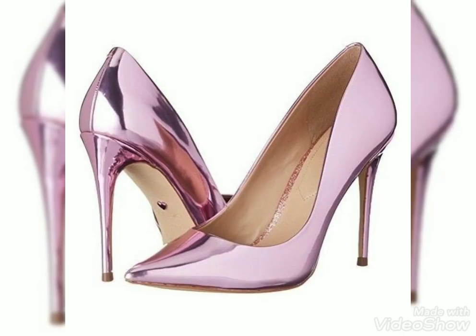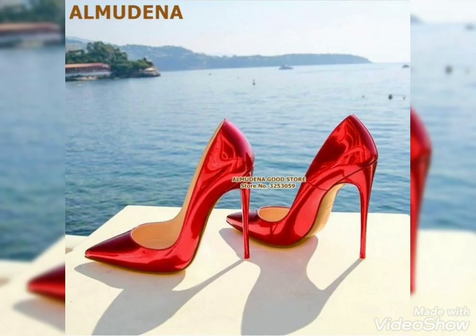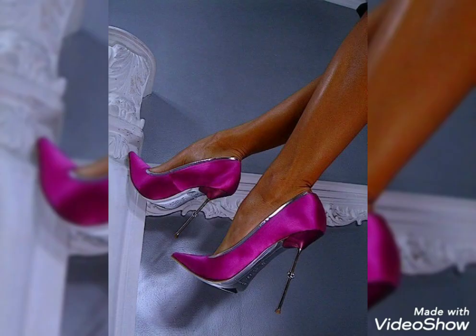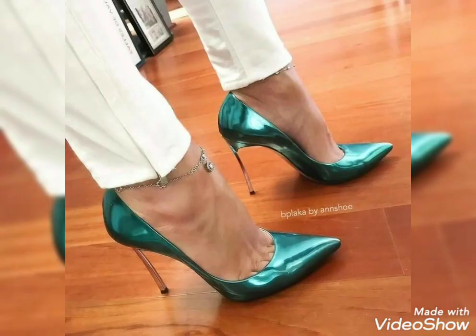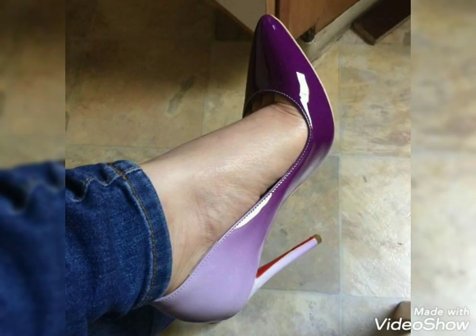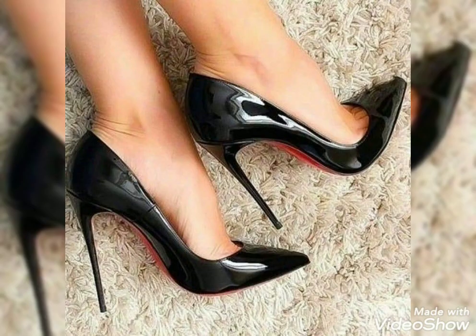But before that, if you are visiting my YouTube channel for the first time, please make sure to subscribe. Dear viewers, you can buy these high heel pump shoes from www.amazon.com, www.ebay.com, and www.aliexpress.com. You can also buy these shoes from your nearest market. I hope you will find all these designs easily at affordable prices.